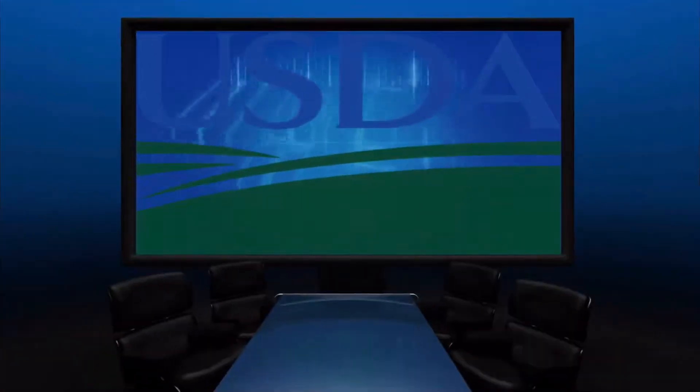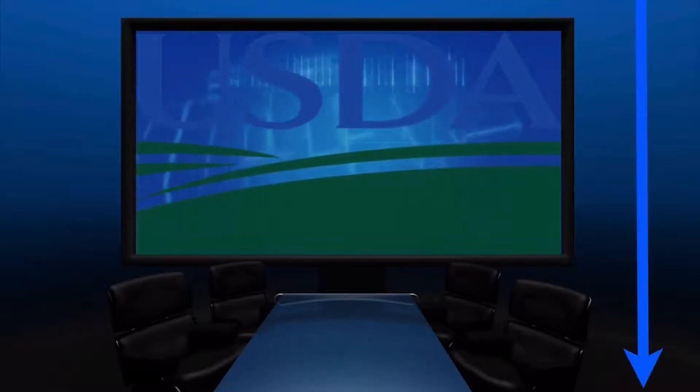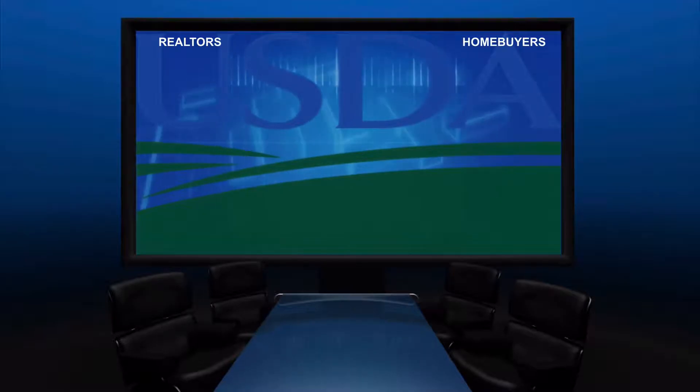If you've not yet done so, feel free to download our newest USDA Blueprint for Success with the link below. This educational resource is designed to help walk you through the USDA process step by step and is designed for both realtors and home buyers alike.